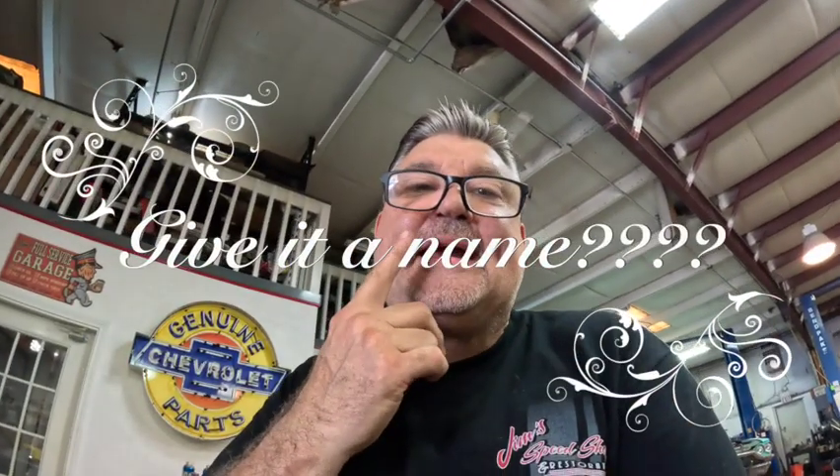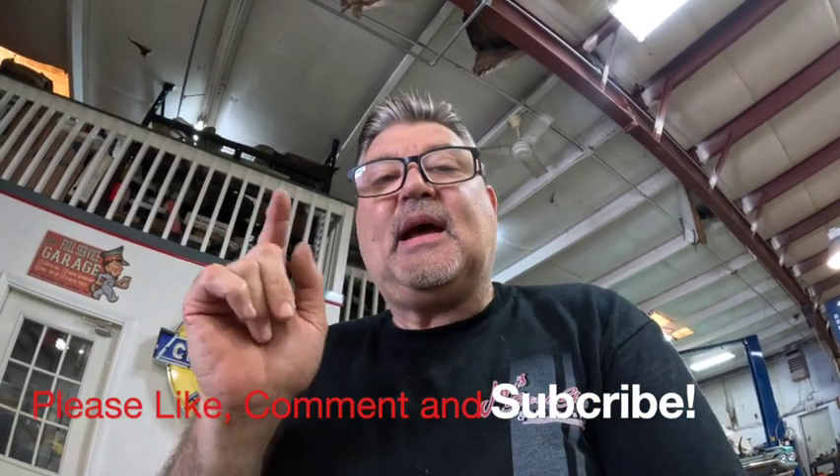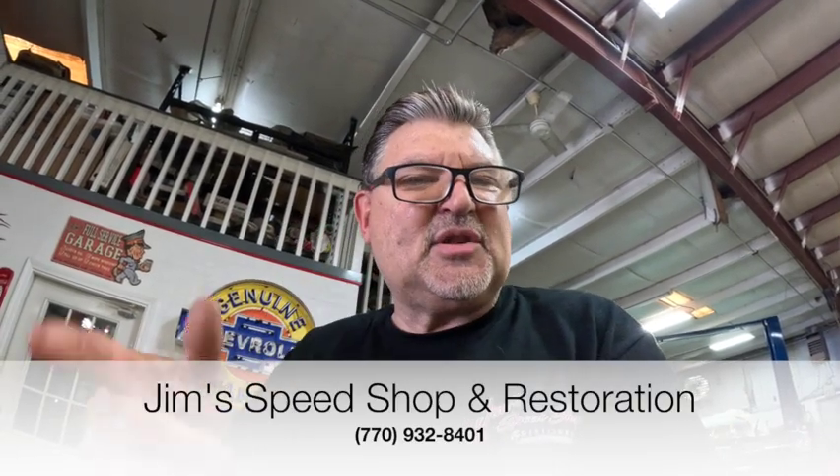What to name her? If you have any suggestions, let us know in the comments. And don't forget to like, share, and comment — hit that like button and please share these videos.